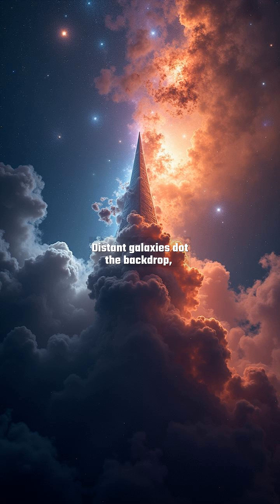Distant galaxies dot the backdrop, reminding us of the vast scale of star-forming regions. NGC 2264 is a testament to the beauty and complexity of the cosmos.